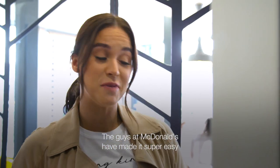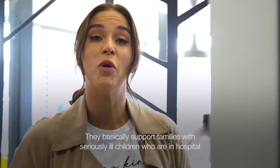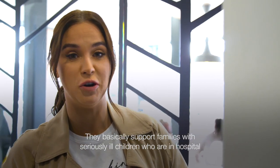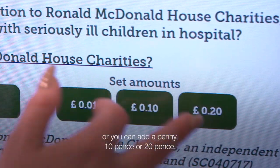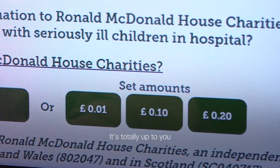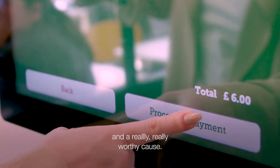Yes, I would. The guys at McDonald's have made it super easy for you to help support the Ronald McDonald House Charities — they support families with seriously ill children who are in hospital. Basically, you can round up to the nearest pound on your order, or you can add a penny, 10 pence, or 20 pence. It's totally up to you, but it's really straightforward and a really worthy cause.